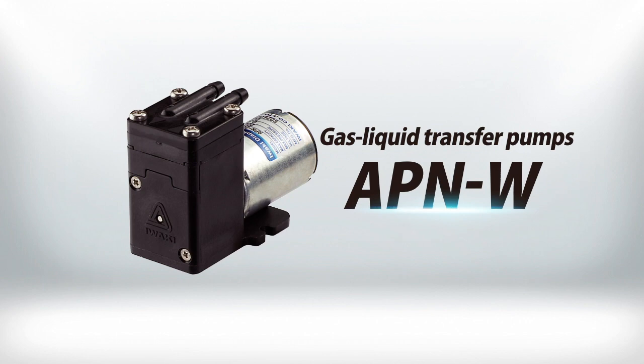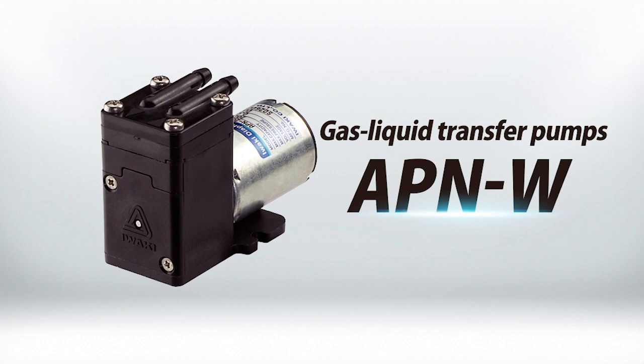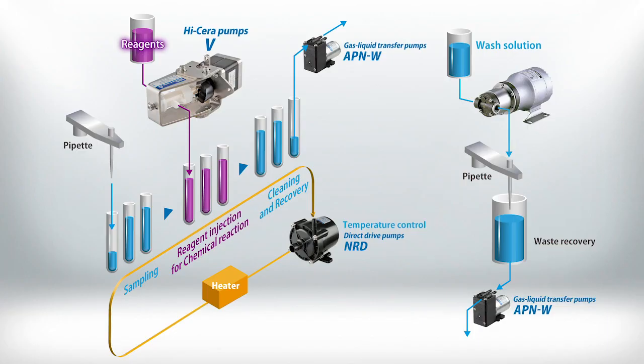The APNW series can transfer both liquids and gases. It is used to recover washing solution and other fluids after analysis.